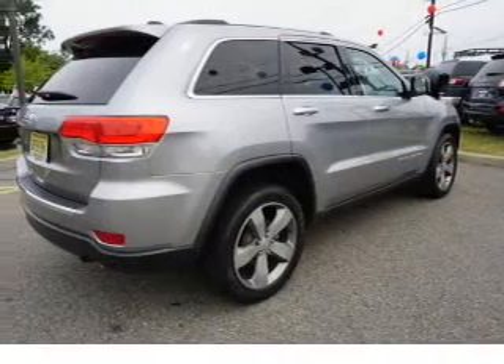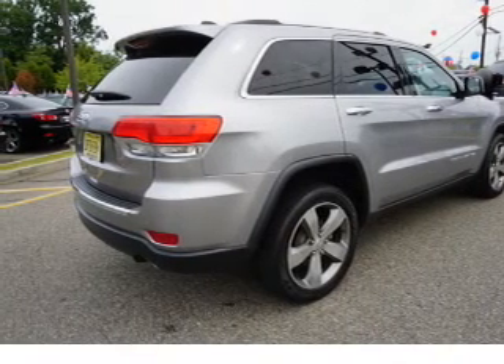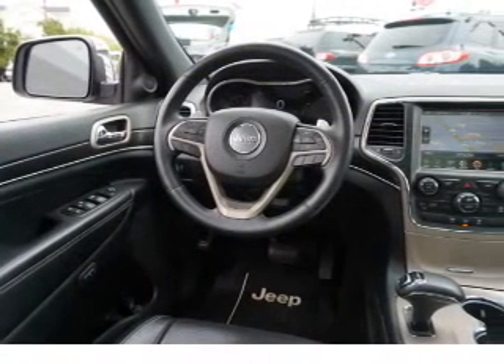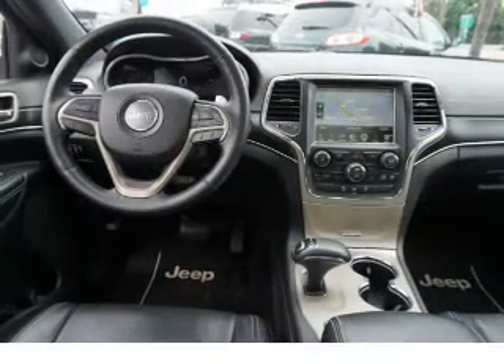Inside you'll find a heated steering wheel, leather seats, heated seats, Bluetooth connectivity, auxiliary input, remote start, push button start, automatic climate control, a backup camera, curtain head airbags — great quality at a great price.